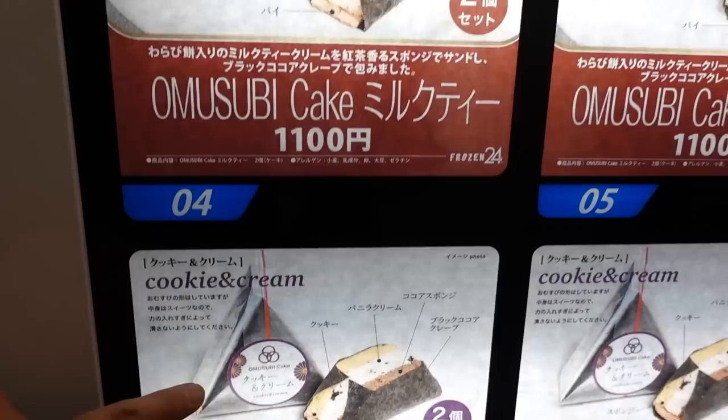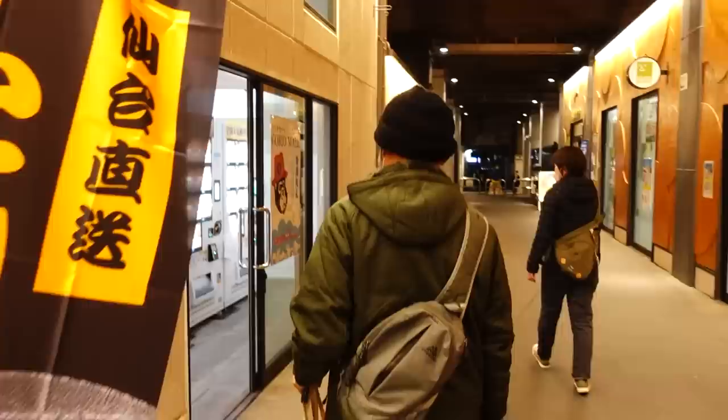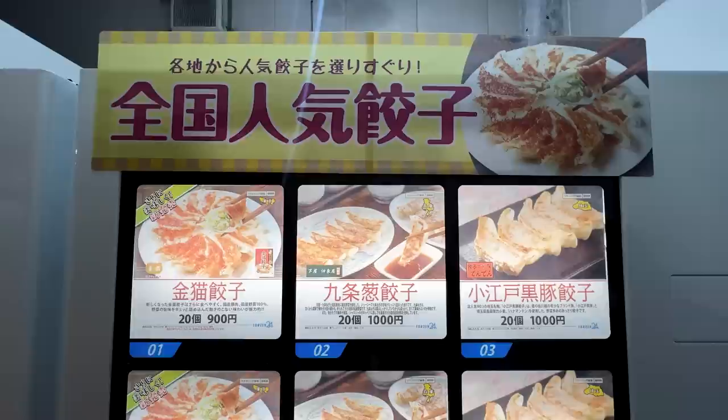Finally at this spot we have the omusubi cake machine. It's called omusubi style — you have tiramisu, milk tea, and cookies and cream: three different types of omusubi cake. The hardest part is choosing, as usual.